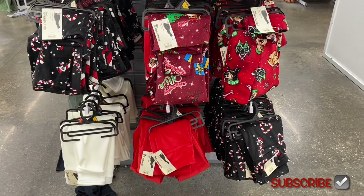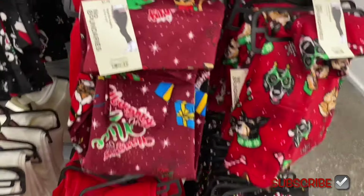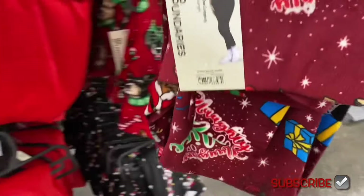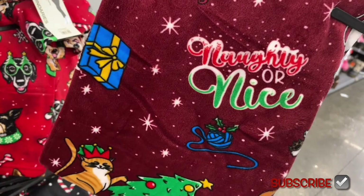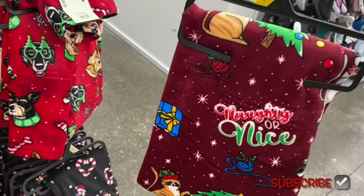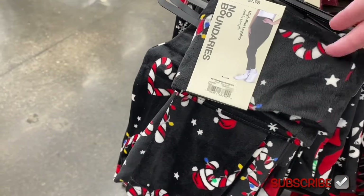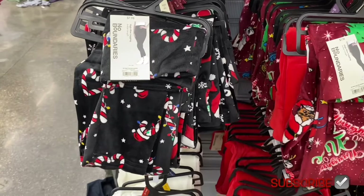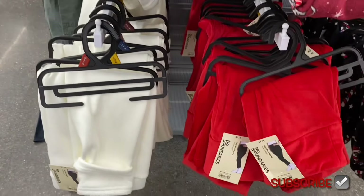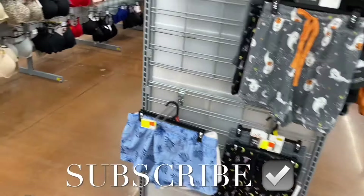They also have dogs print, a 'Naughty or Nice' with presents and candy canes. The candy cane one I showed before was in knit ankle-length style. They also have solid colors again this year.